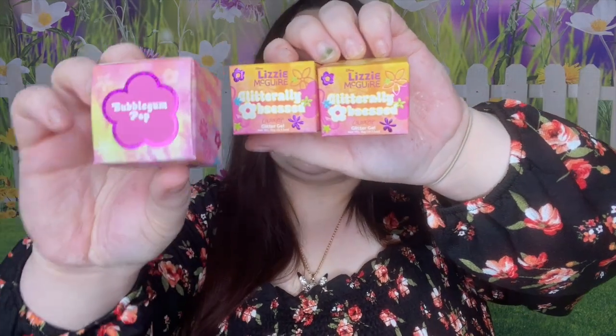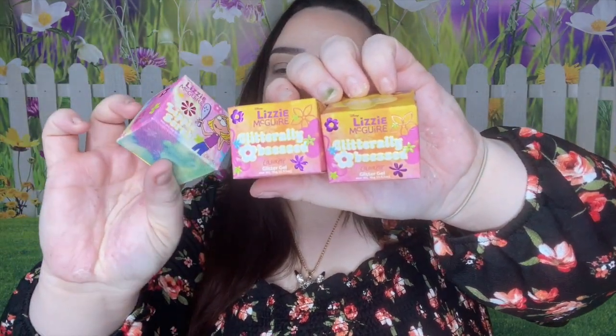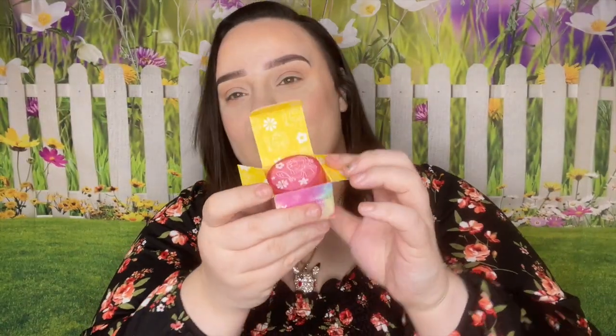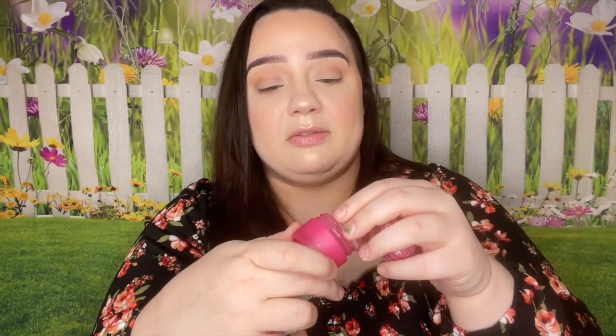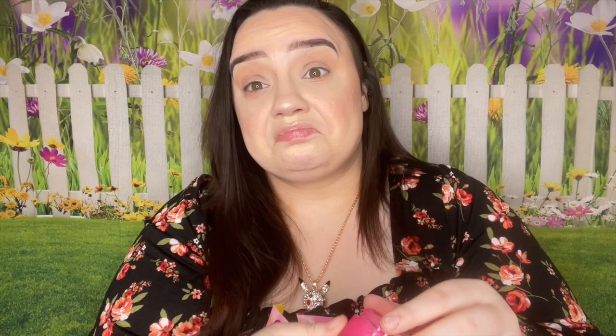We did get two Glittery Obsessed products and they are in 'Get a Grip' and 'Sing to Me Pablo.' Oh, I remember that movie! Here's what they look like. And this is actually a lip scrub in Bubblegum Pop. Here's what the inside of the container looks like. It definitely has a very strong bubblegum scent to it. It is very gritty too, so it's going to give you a nice scrub on your lips. It does taste like bubblegum, so I'm really excited for this item.